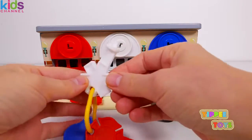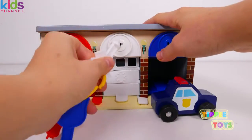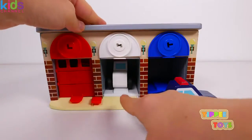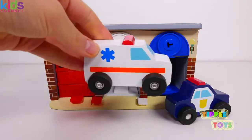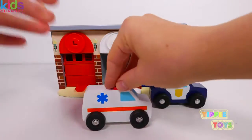Now let's see who's inside the white garage. We'll use the white key to open the white garage. I bet it's a white vehicle. Wow, it is a white vehicle — it's an ambulance! Another emergency vehicle!